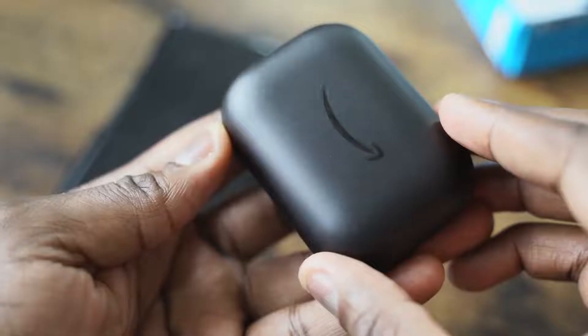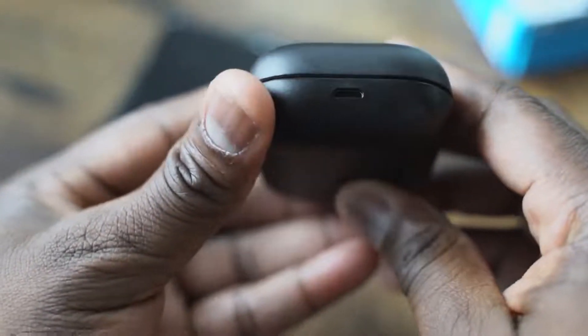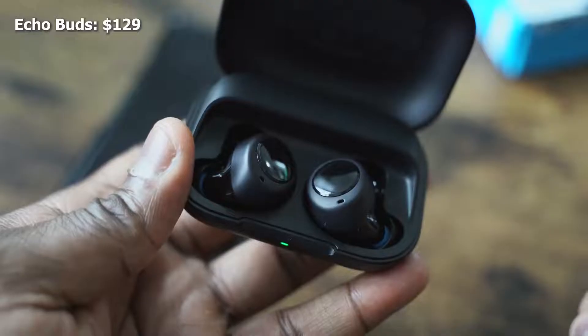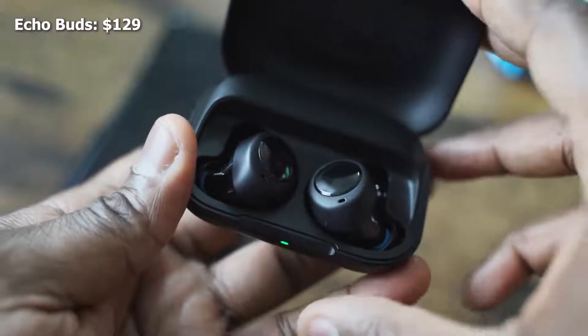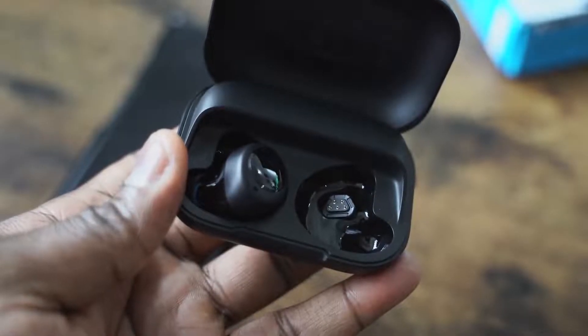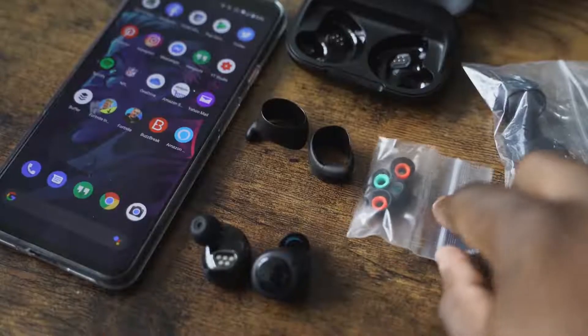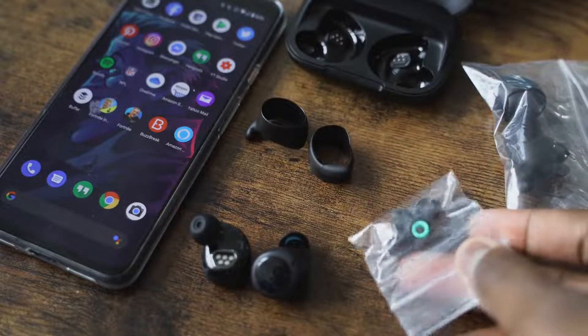Moving on to the Amazon Echo Buds — they come in an all-black case with micro USB for charging, which is kind of a bummer, although they're priced at $129, so keep that in mind. The Echo Buds are all black in terms of look, but they come with multiple ear tips and also ear hooks. For me, they fit comfortably and have probably the best fit out of all three, so when I'm shaking my head and moving around, this will work well.